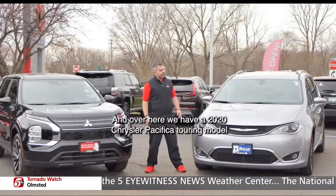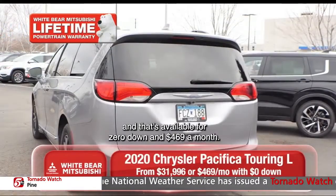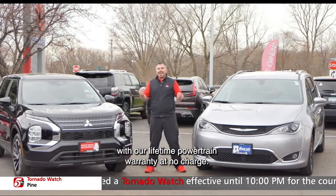And over here we have a 2020 Chrysler Pacifica Touring Model with leather bucket seats, available for zero down and $469 a month. And both of these great vehicles come with our lifetime powertrain warranty at no charge.